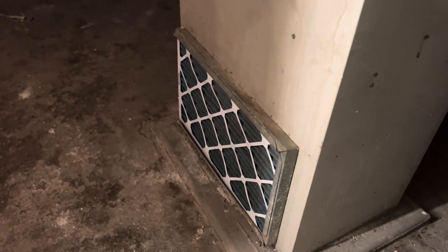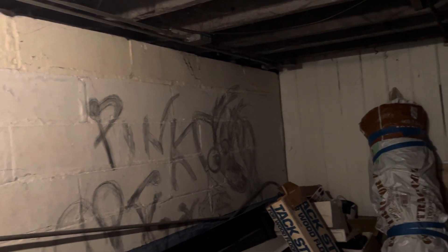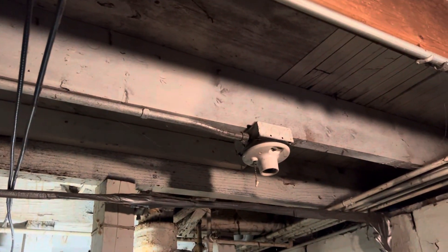Need to find out who all this stuff belongs to and then get rid of it. The washer and dryer area needs GFIs. Remove the furnace filter and replace it with a new one. Remove the old hot water heater and the other trash. We need a smoke alarm. Paint the walls. Replace the missing light bulb.